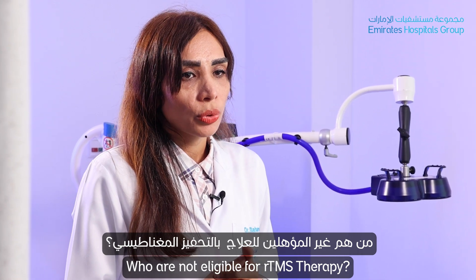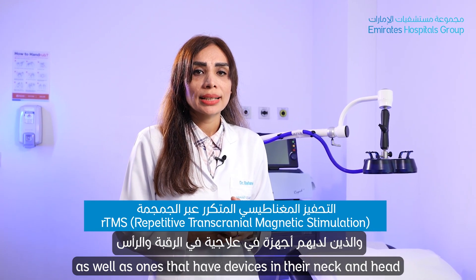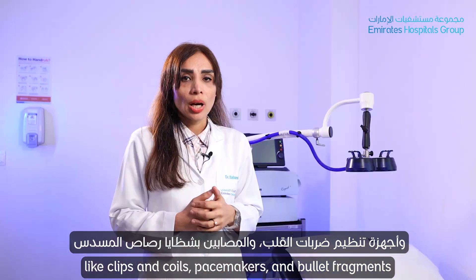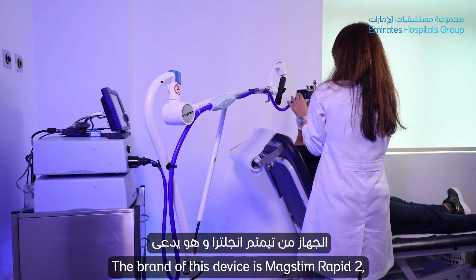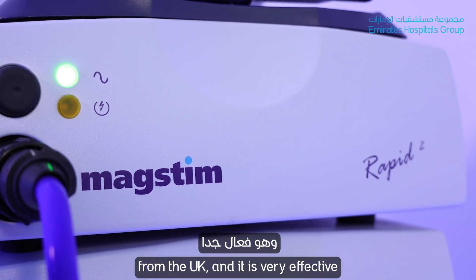Who is not eligible for rTMS therapy? Patients with a history of seizures, and those who have metallic devices in their neck and head, such as clips, coils, stents, cardiac pacemakers, and bullet fragments.